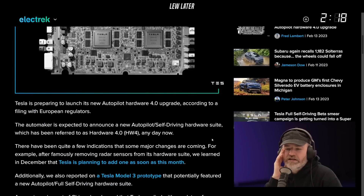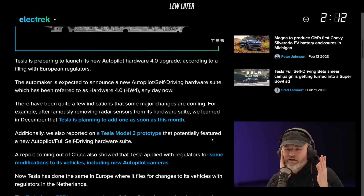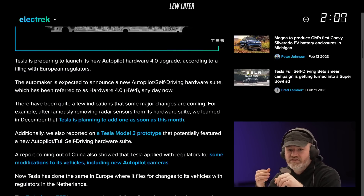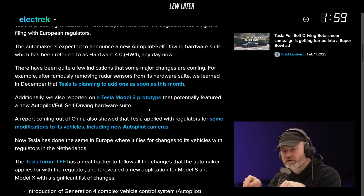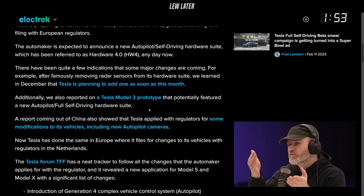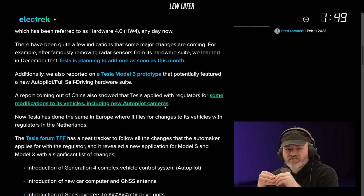There have been quite a few indications that major hardware changes are coming. In December, Tesla said they're planning to add new sensors as soon as this month. Additionally, a Tesla Model 3 prototype that potentially featured the new self-driving hardware suite was spotted, and a report out of China showed that Tesla applied with regulators for modifications including new Autopilot cameras — higher resolution cameras was the rumor, so it's going to see better.